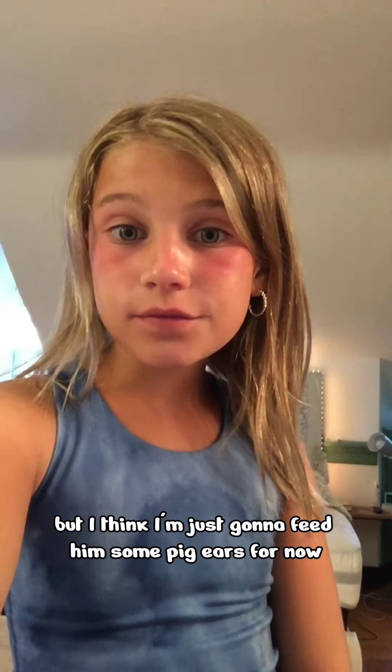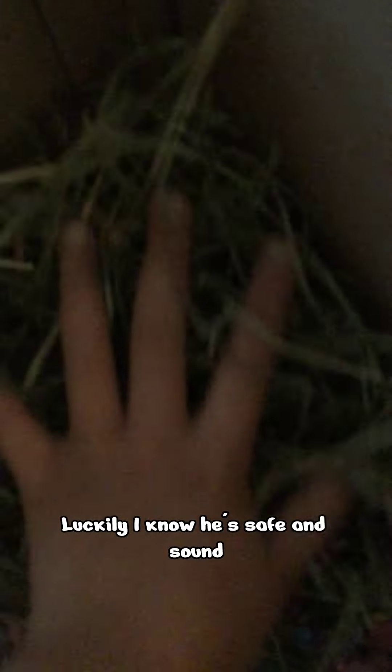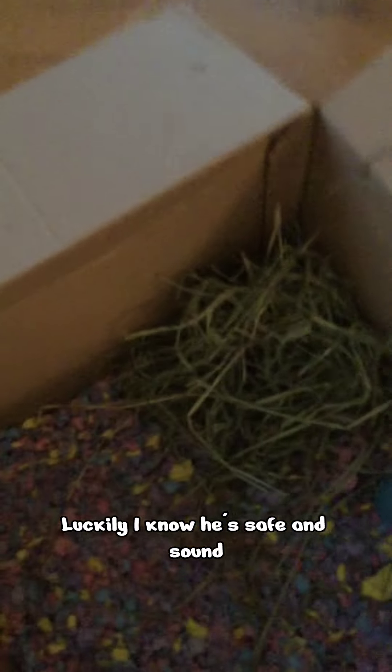It said I can feed him some veggies, but I think I'm just going to feed him some pig ears for now. I just got back from outside and I picked him some pig ears. I was going to put the pig ears in the box and look what I saw — I totally freaked out and I thought he was missing. But wouldn't you know, he's under here. Luckily, I know he's safe and sound.